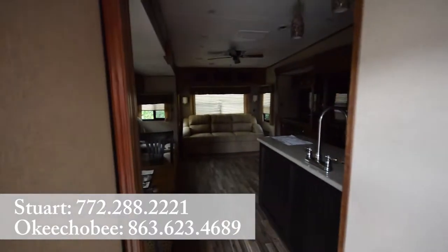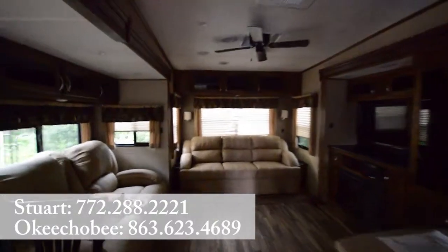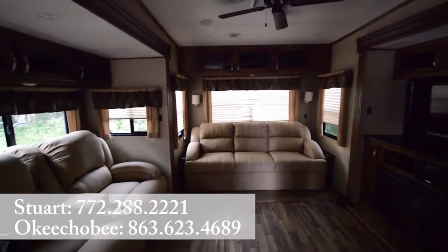Hey guys, Brandon here at Florida Outdoors RV Center in Stuart, Florida. I want to show you this Chaparral. It's got a queen bed, some slides, and bunk beds.